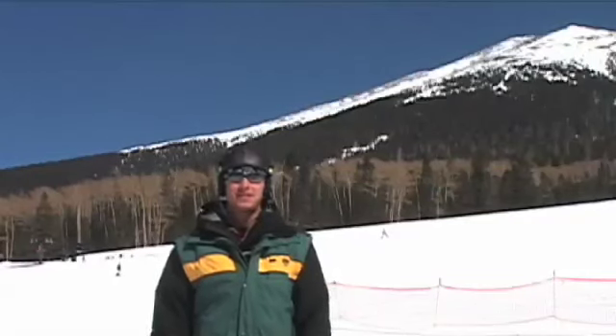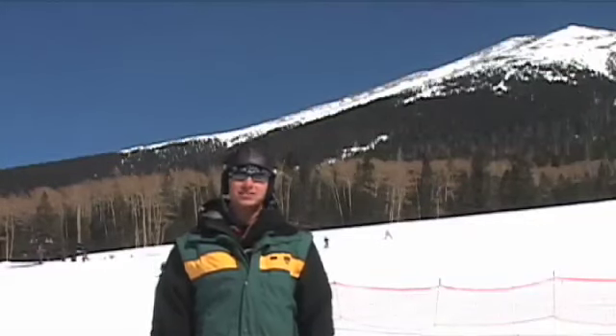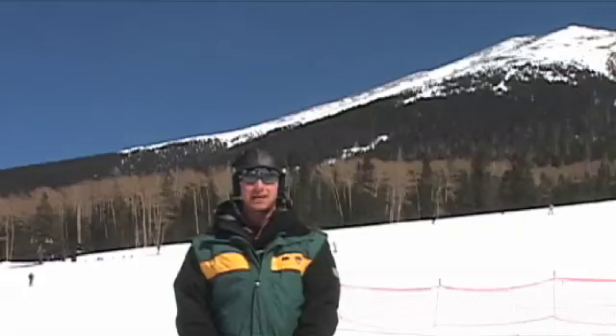Before we get into all of that, here are a few safety tips you should always remember while visiting a ski resort. Always dress in layers to keep warm. The temperatures can change quite quickly, but if you dress in layers, you'll always be prepared. Always remember eye protection and sunscreen. The snow reflects 95% of the sun's rays and can greatly damage your skin and your eyes if they're left unprotected.